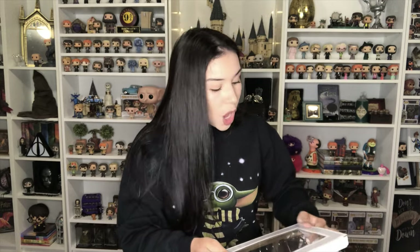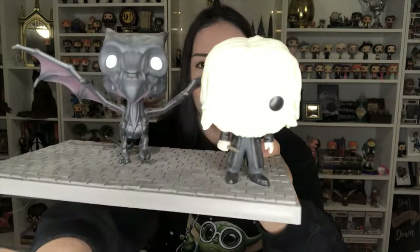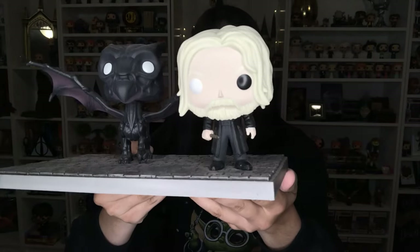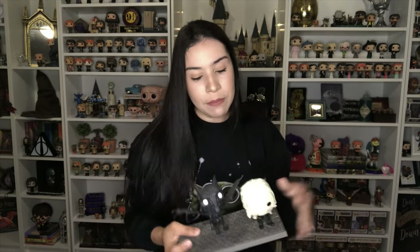As you guys know, I have all the Harry Potter and Fantastic Beasts Pops ever released — it's the only collection of Pops I have ever completed. I had these as soon as they came out at Hot Topic and they ended up selling for about six bucks, which is basically what I paid. So you can see it has a beautiful Thestral and Grindelwald — it's supposed to be a movie moment from when he escapes in Crimes of Grindelwald.